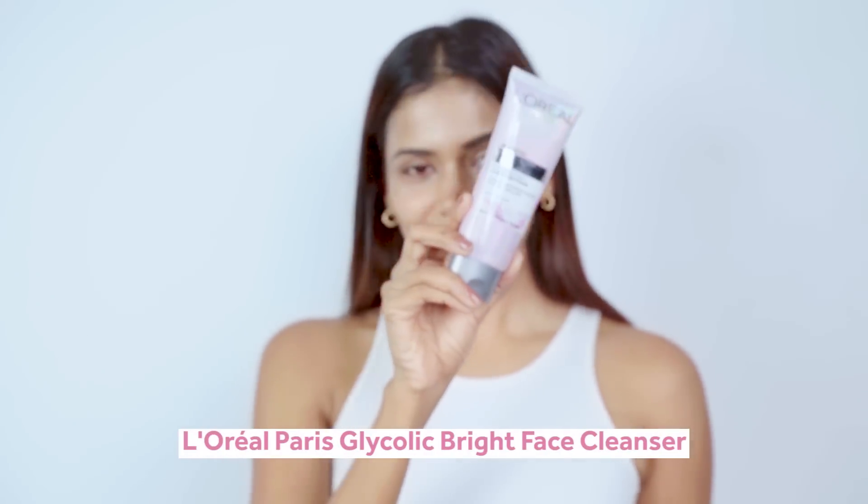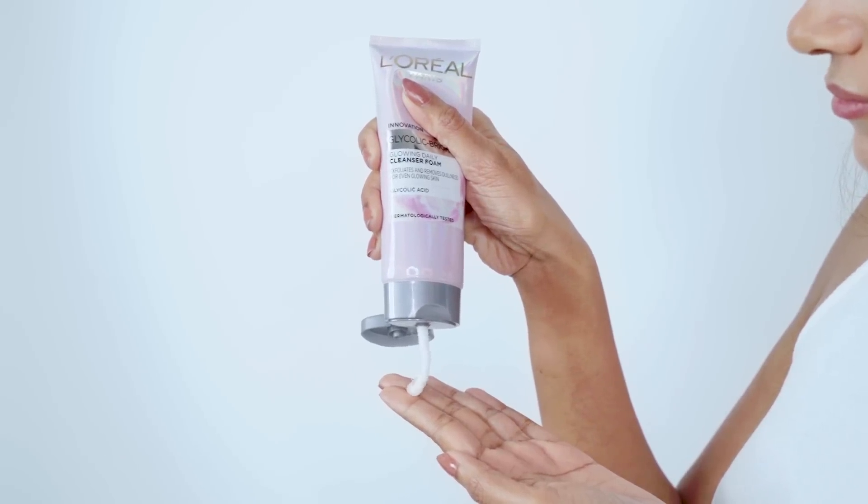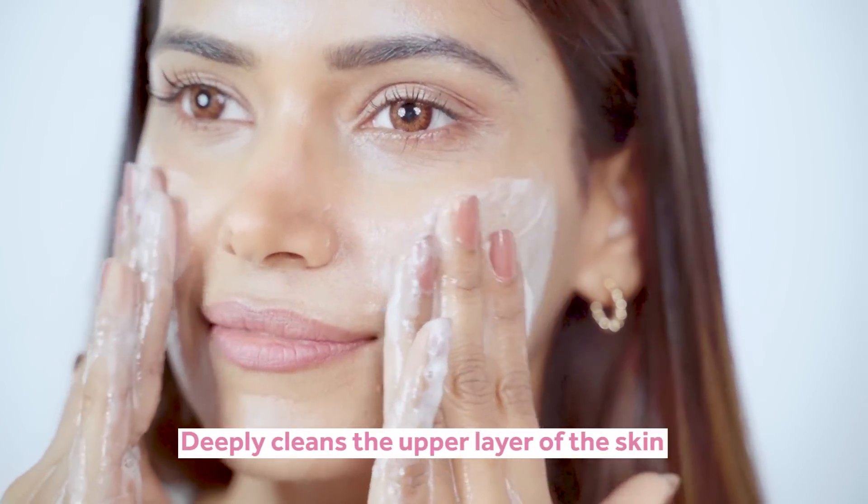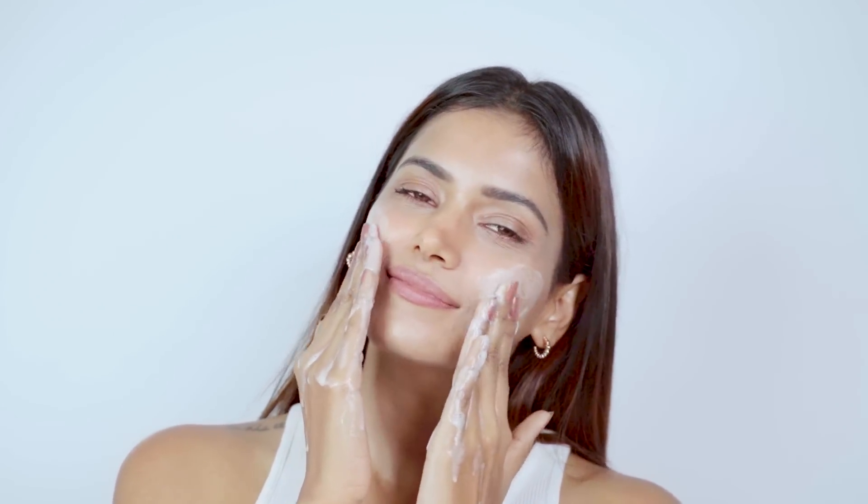Starting with the face cleanser. It deeply cleans the upper layer of the skin and is extremely gentle, so it can be used every day.